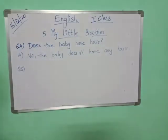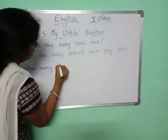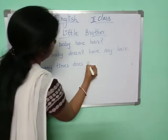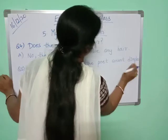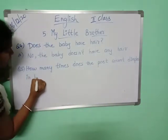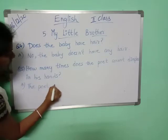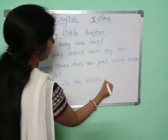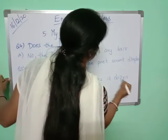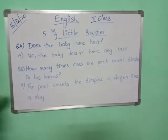Question number five. How many times did the poet count dimples in his hands? The poet counts the dimples a dozen times a day. So daily, at least one dozen times he will count.